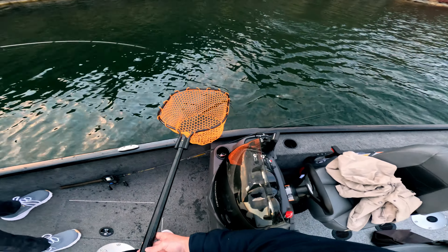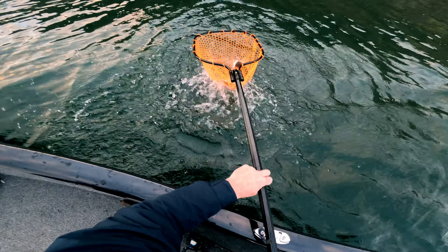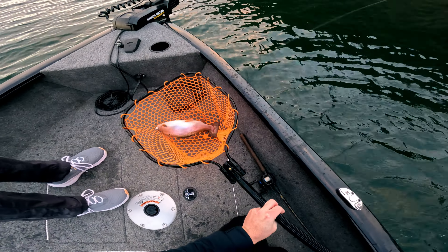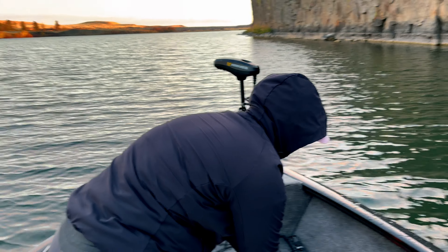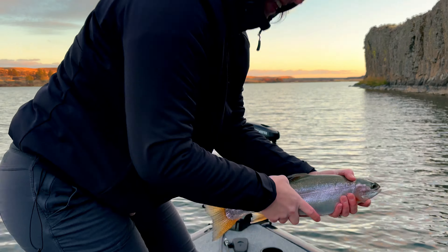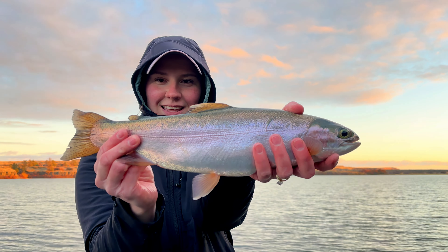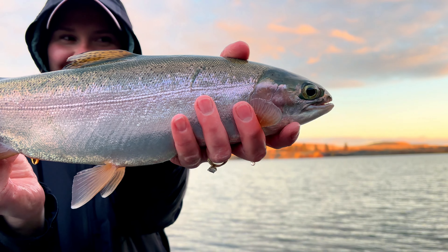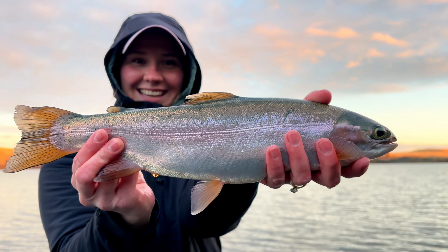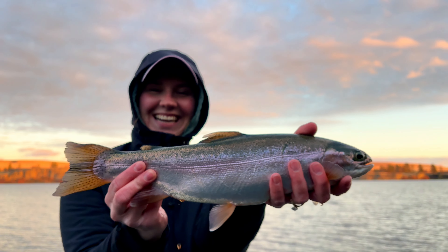Rainbow! No way! That's a really pretty trout to finish out the night. Brittany catches a beautiful trout — a stunning rainbow. We hadn't caught any rainbows so we were wondering if there were any in here. 17-inch rainbow, absolutely stunning fish — so silver and beautiful. Probably a female. Nice job! Happy Halloween to the people!